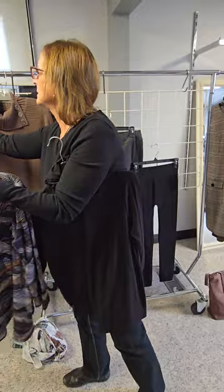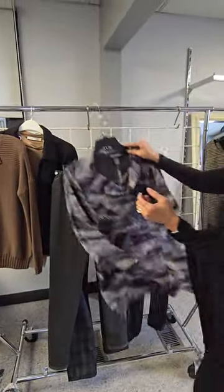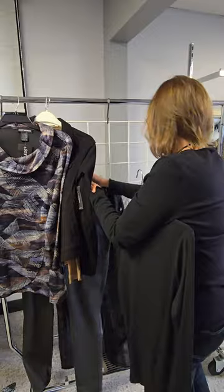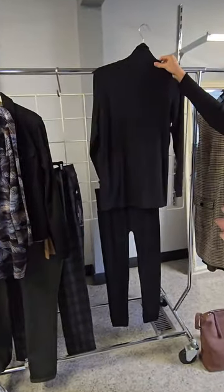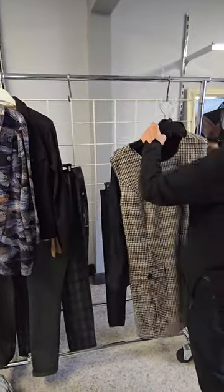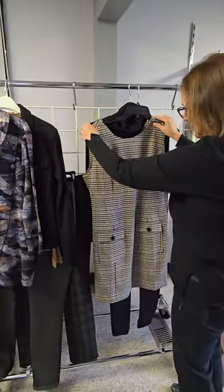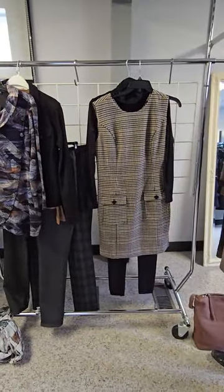So again we're mixing and matching all with just a few items. Now I'm going to show you another use for the leggings and the turtleneck — we have this amazing little jumper, and you put the turtleneck with that and the leggings with that, and you've got a great little outfit.